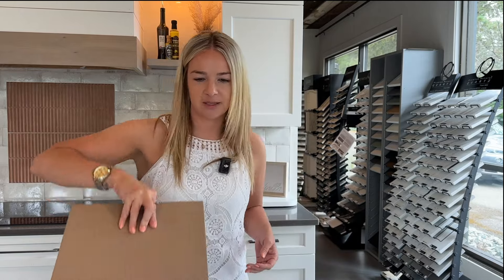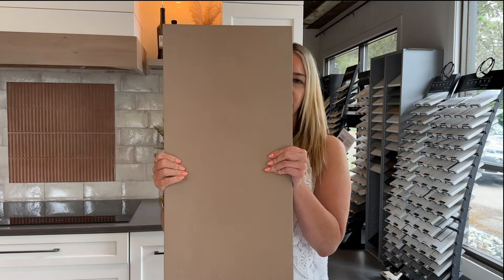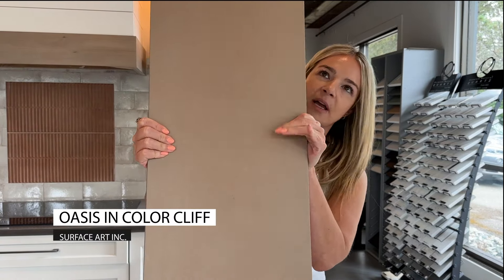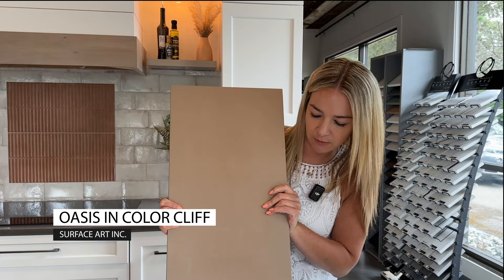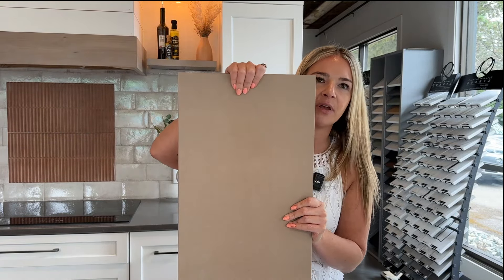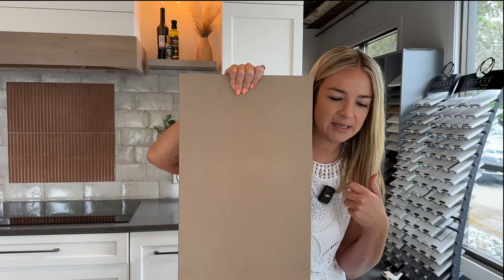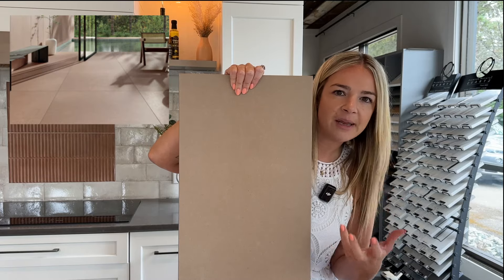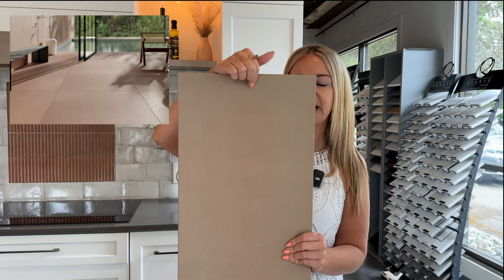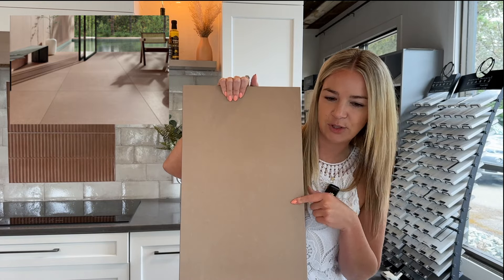Here is another terracotta tile. This one is by Surface Art and it's called Oasis — it's a 12 by 24 in the color Cliff, which is just a beautiful kind of basic color that you can incorporate as a base in your design with a lot of different, maybe more poppy accent colors. Definitely incorporate that terracotta look into your project. We will have this link below too.